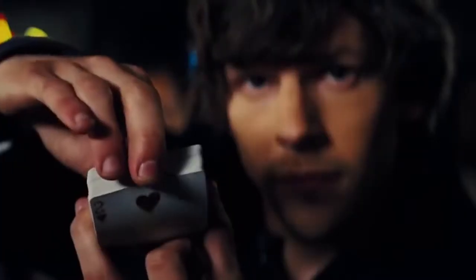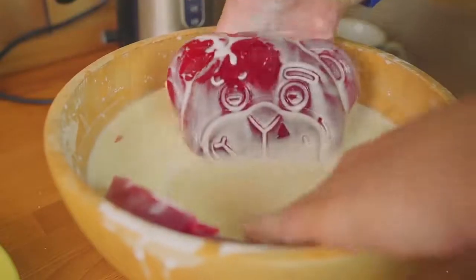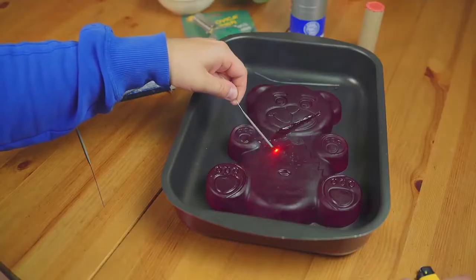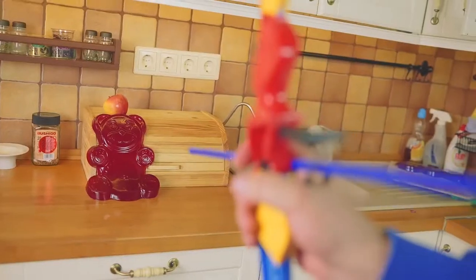Friends, if you like magic like we do, don't forget to give this video a thumbs up. And if you know how to do some tricks, tell us about it in the comments. Guys, check out our new channel Jelly Gummy Bear. Our Jelly Bear will entertain our young viewers with interesting experiments, exciting adventures and funny stories. Subscribe — it's going to be an interesting ride.